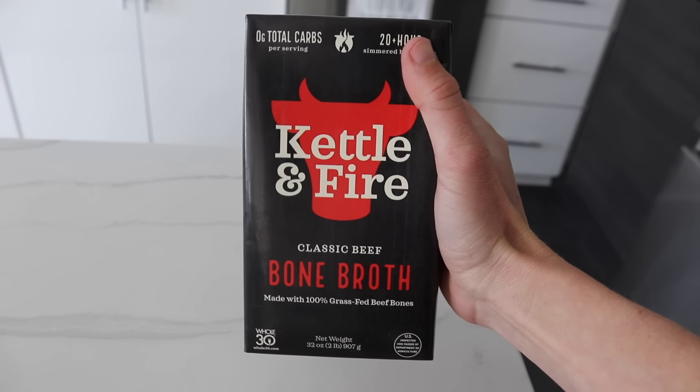My name's Autumn. I'm a certified clinical nutritionist with my master's in nutrition and human performance. And today's video is sponsored by Kettle and Fire — more on them in a bit.